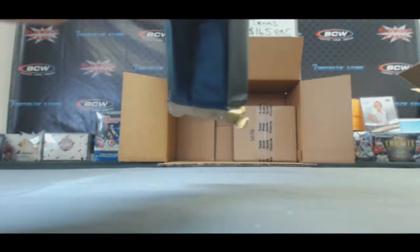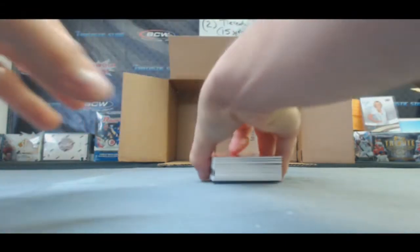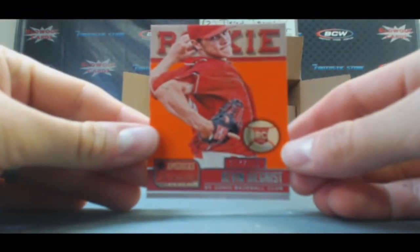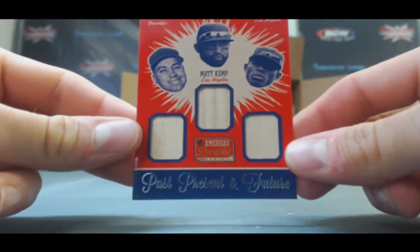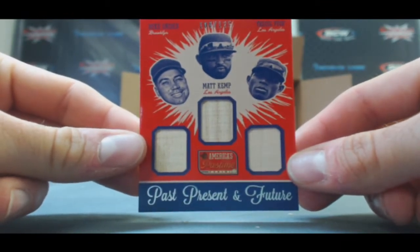Alright, let's see what we got. Got some sort of book in there. Kevin Segrist numbered to 125. A triple bat — oh wow, look at this patch! Holy cow. We got Duke Snider, Matt Kemp, Yasiel Puig, numbered to 125.